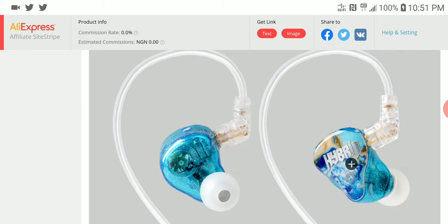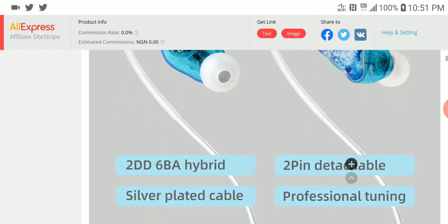With two dynamic drivers and six balanced armatures, you probably have the same configuration as the BGVP earphone — I think they have the DMG that has a similar configuration.